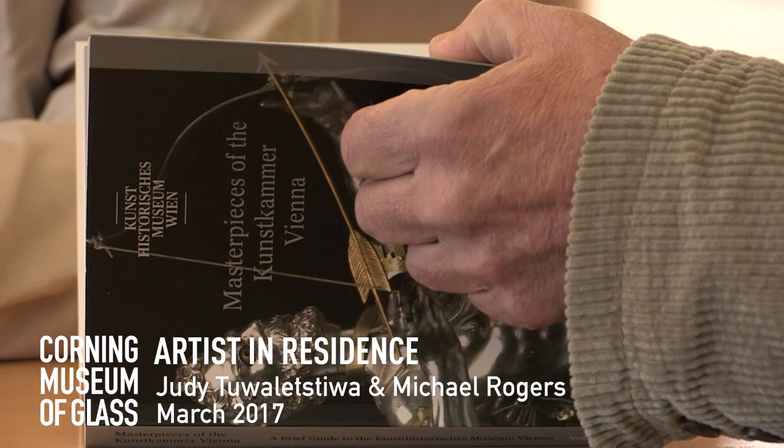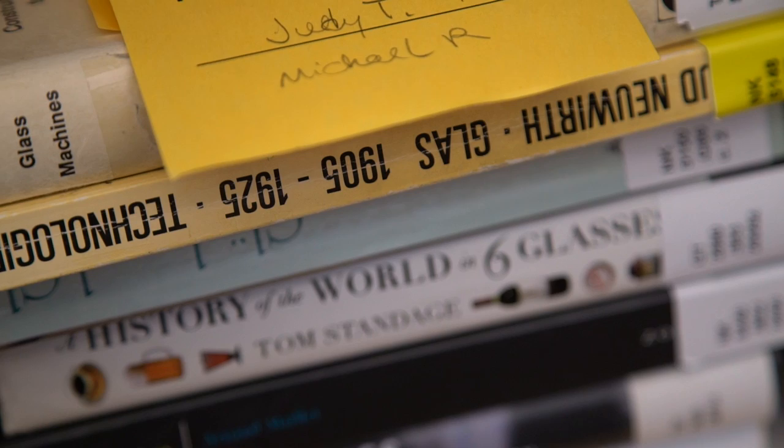Michael had suggested that we do a collaborative residency. Beth took us through the library, and she stopped to show us the medieval encyclopedia, the Tamolo G.I.